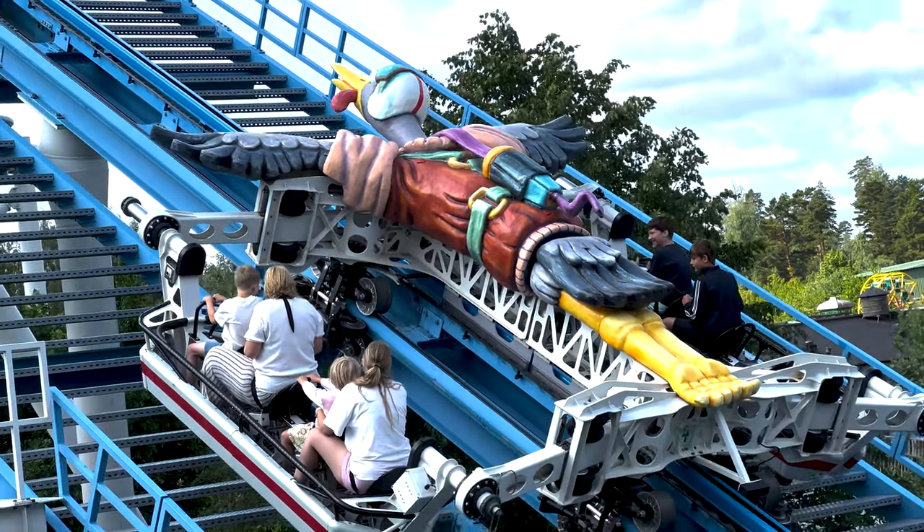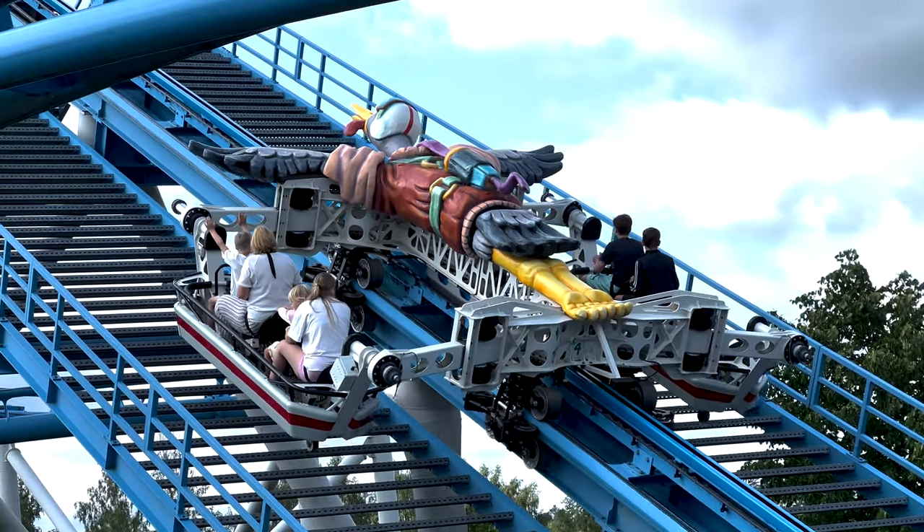Good morning y'all from this little mini vlog. Today we are here at Skara Summerland, and right behind me is Tratton, the S&S Freefly — the world's only S&S Freefly. That's the main reason why we're here at this park. We are driving to Copenhagen and this park was literally five minutes off the road, so we figured why not stop here and get a ride on Tratton and the two other roller coasters they have.